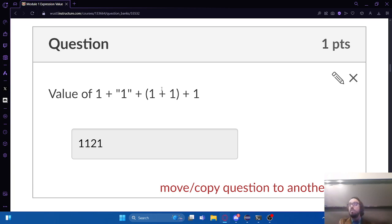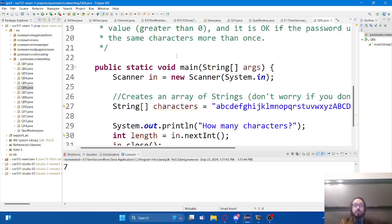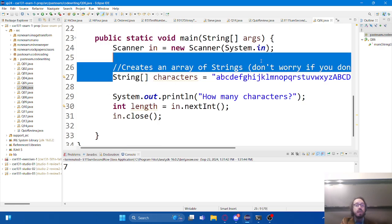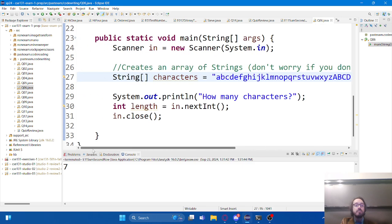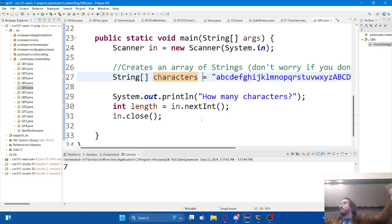A student asks to go over the password generator problem. Here we've got a string array of characters - these are the characters acceptable to be used within a password. Our job is to randomly select characters out of this array to make a password. We ask the user how many characters they want their password to have. If they type in eight, I'm going to generate a password that has eight random characters. If they type in 12, I'll make it 12 long.